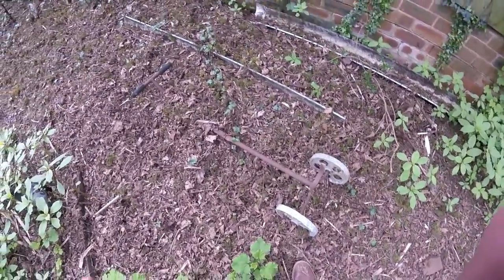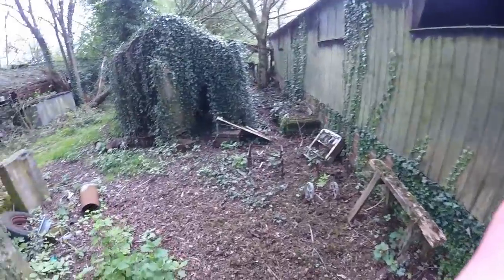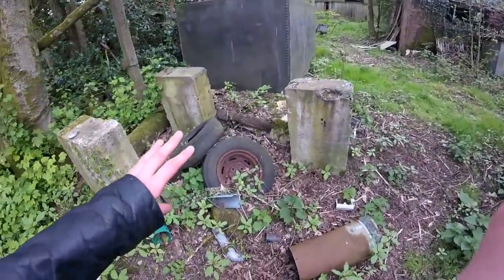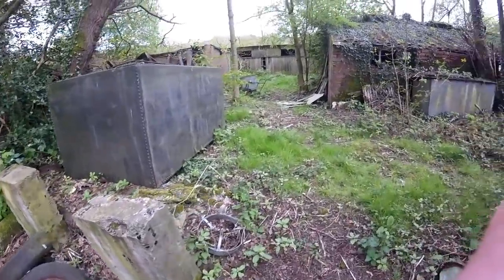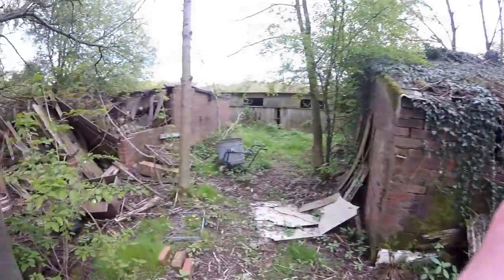Well look at this creepy old thing — it's like the things that kids used to play with. This property is actually really big. There's a lot of car tires, so the abandoned cars should still be somewhere here, because they never left.